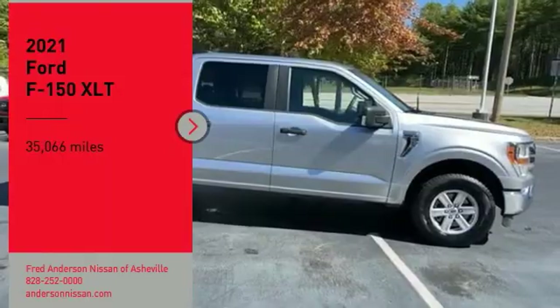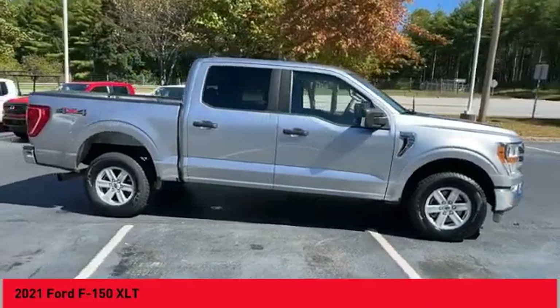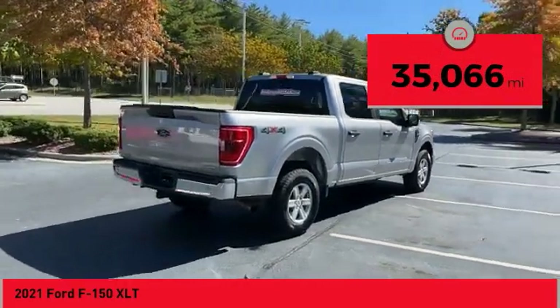We are pleased to show you the 2021 F-150. A Ford F-150 knows how to handle any situation. It's built to follow orders. No whining. This vehicle has less than 40,000 miles.